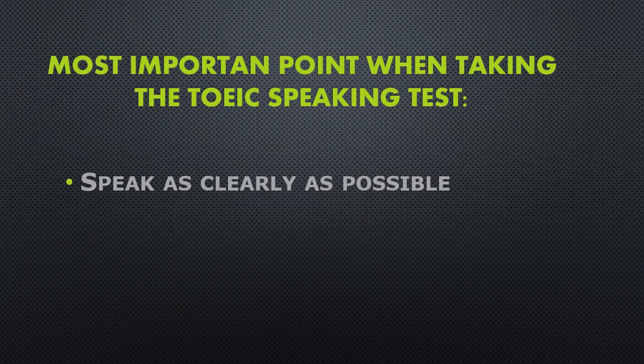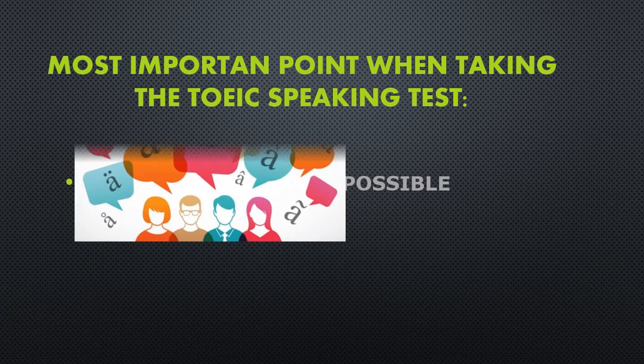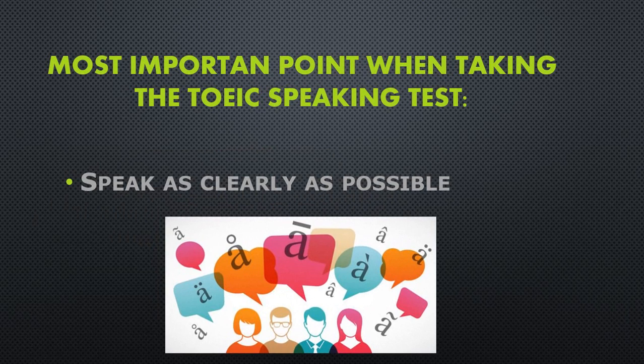The most important point in the speaking section of the TOEIC test is to speak as clearly as possible with whatever accent you have. Don't make the mistake of mumbling because you don't want the examiner to find fault with your accent. Whatever corrections you need to make to your accent, you should do before your exam and not during your exam. This is the time to speak out loud and clear.